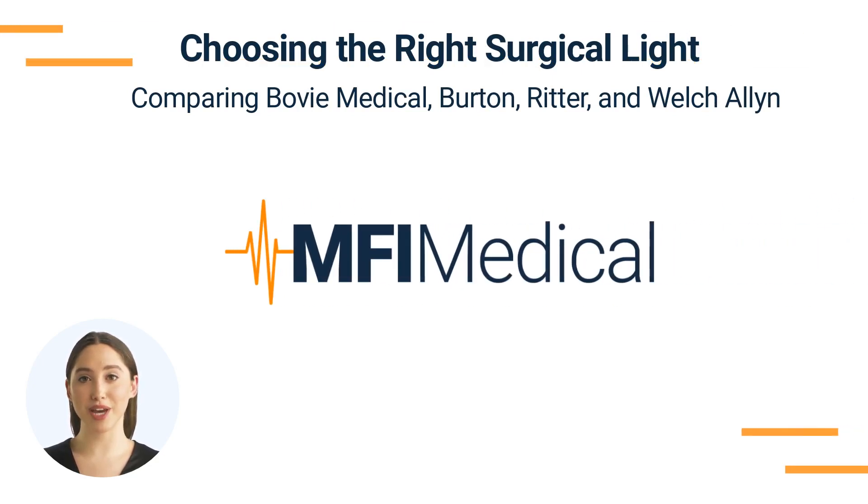Choosing the right surgical light: comparing Bovi Medical, Burton, Ritter, and Welch-Allen. Effective lighting is a critical component in any surgical setting. It ensures adequate visibility for the surgeon, resulting in increased precision and better patient outcomes. This video aims to help you select the right surgical light for your needs by comparing the Bovi Medical, Burton, Ritter, and Welch-Allen surgical lights available at NFI Medical.